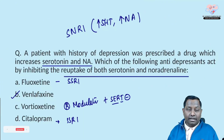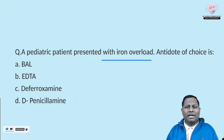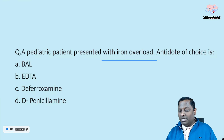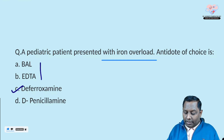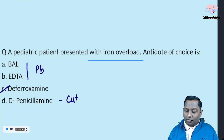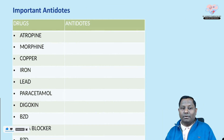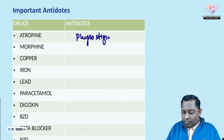Next: a pediatric patient presented with iron overload — a question repeated multiple times in every examination, NEET PG, INICET, and FMG. The antidote of choice for iron overload is deferoxamine. For lead, we use BAL or EDTA; for copper, we use D-penicillamine. This antidote table is always very helpful — one question can definitely be expected.